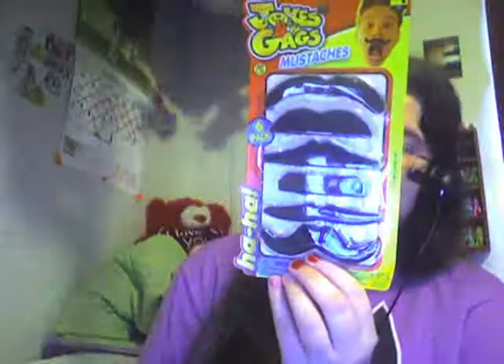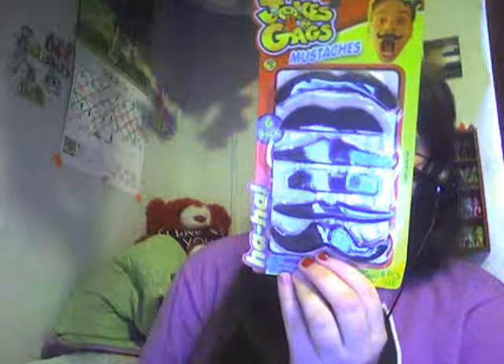Almost last but not least — I have mustaches! I have been wanting mustaches and I have mustaches, so I am happy. They were apparently a dollar; she probably got them from the dollar store.